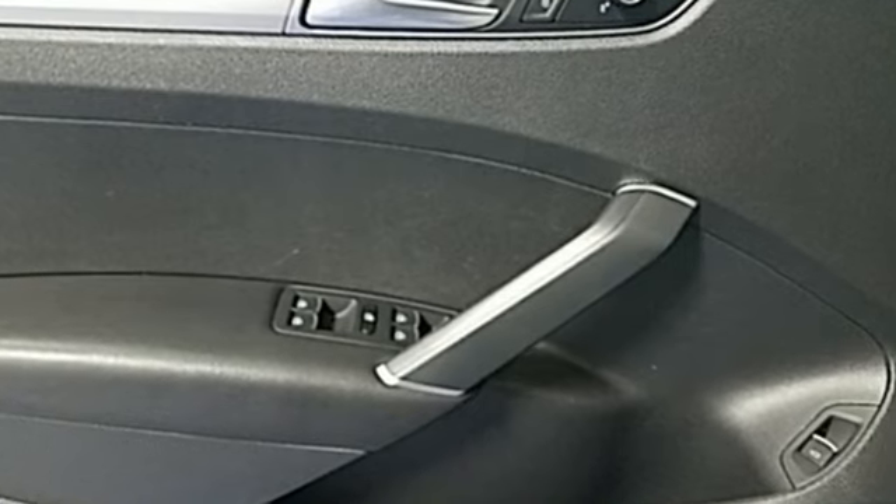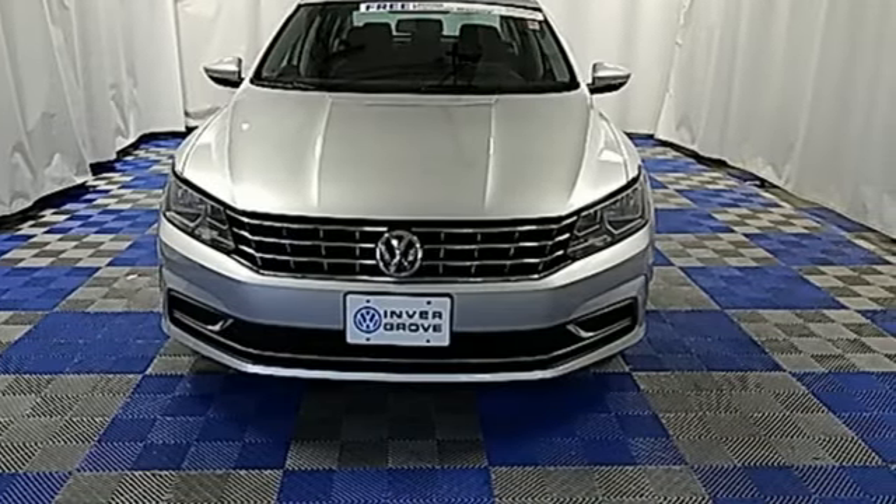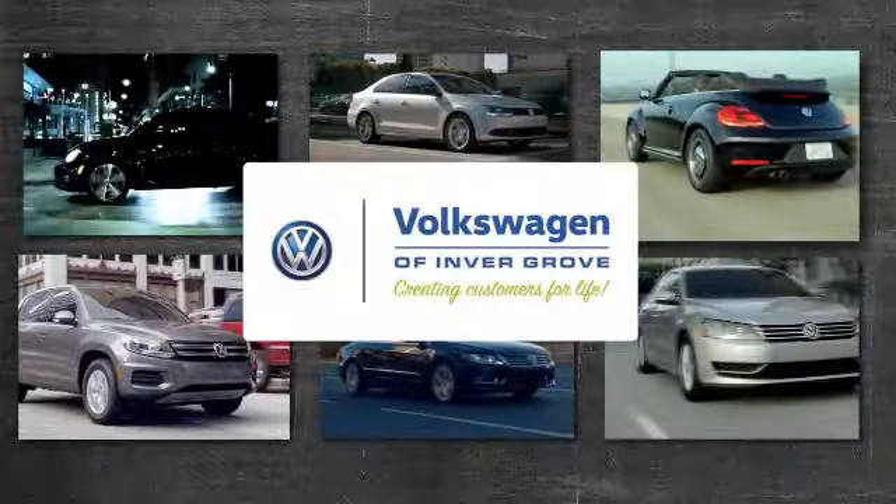Come in for a test drive to experience the kind of quality you can really appreciate. Volkswagen of Invergrove, creating customers for life.